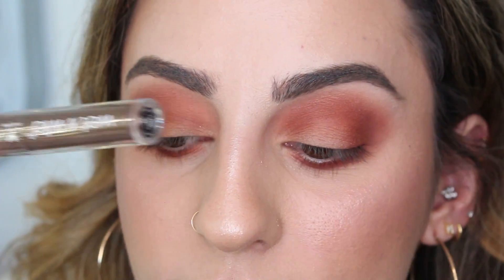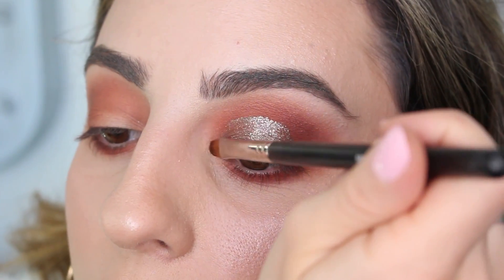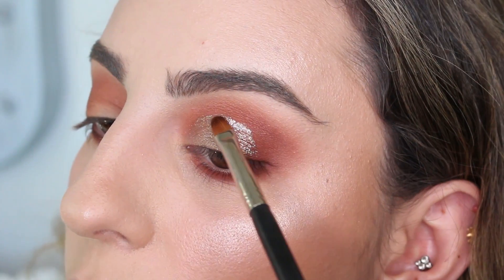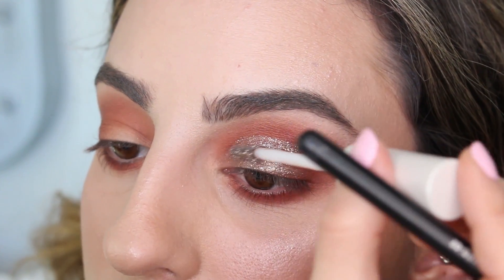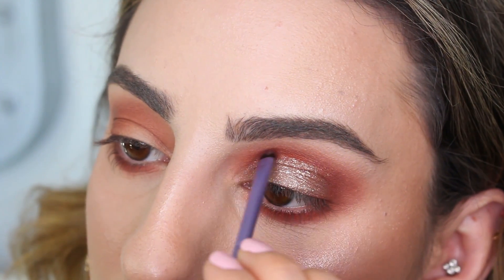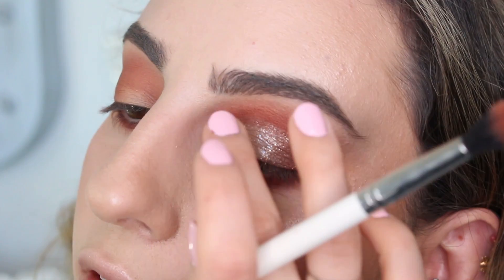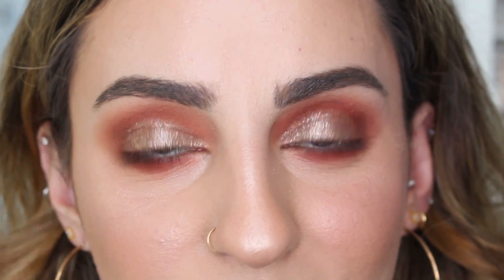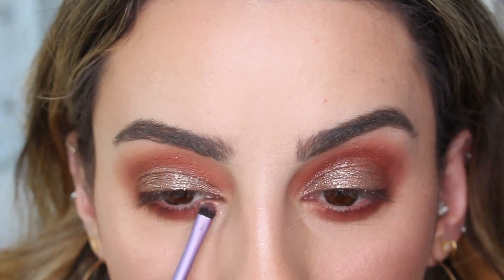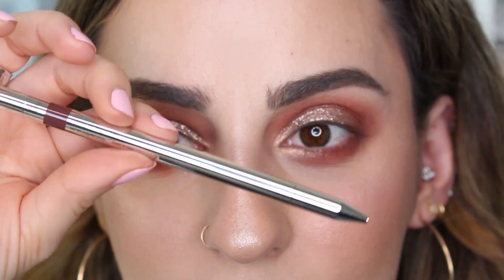Now for the Wet and Wild shimmer liquid shadow in 'Cashmere Love' — I'm going to use a flat brush to apply this straight on the lids for more precision. I can go back and layer if needed. I'm adding a little more in the center, then taking the physician's formula palette shadow to clean up the edges. That's one eye done — it's dried down a little and isn't transferring much. I'm going to do the other eye real quick. For the inner corners, I'm popping the highlighter from the Physician's Formula palette.